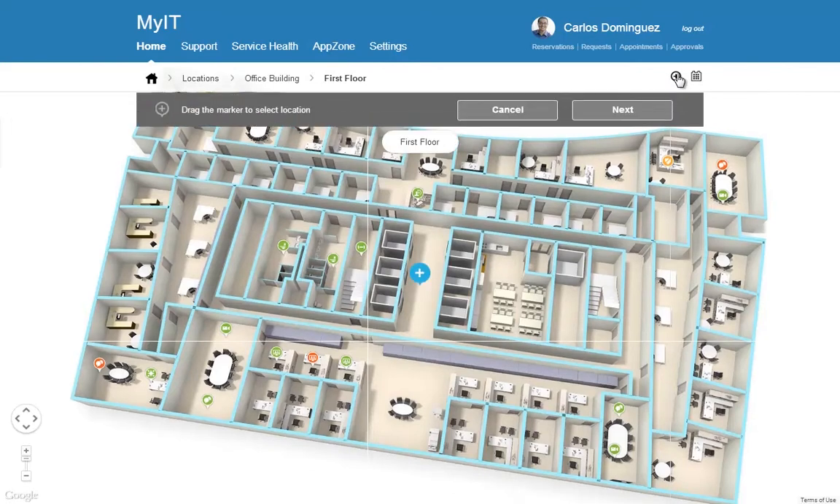Working together through crowdsourcing, IT can leverage the thousands of people they service every day. With a click, you can add new resources to the infrastructure.